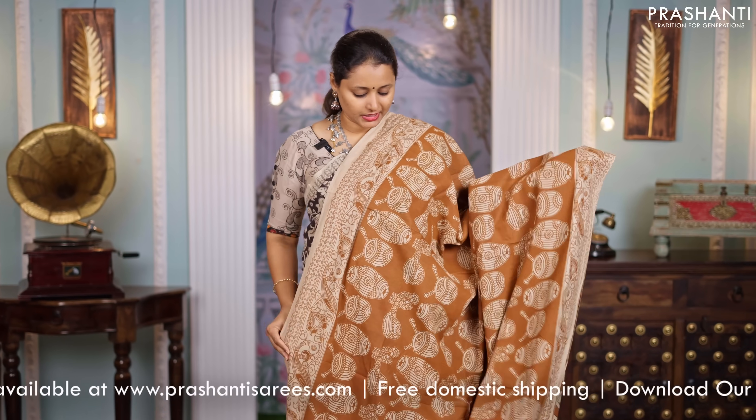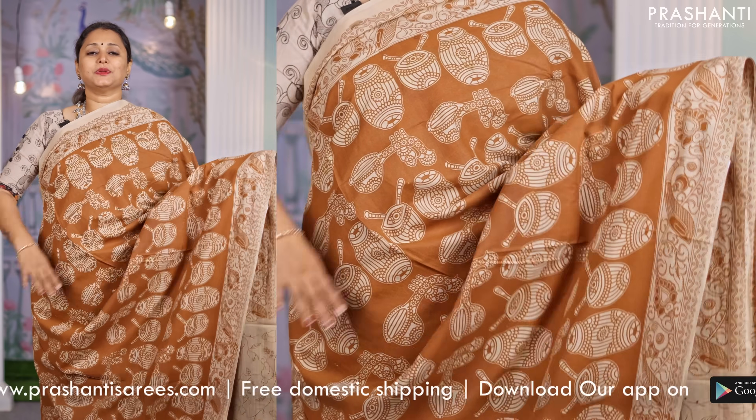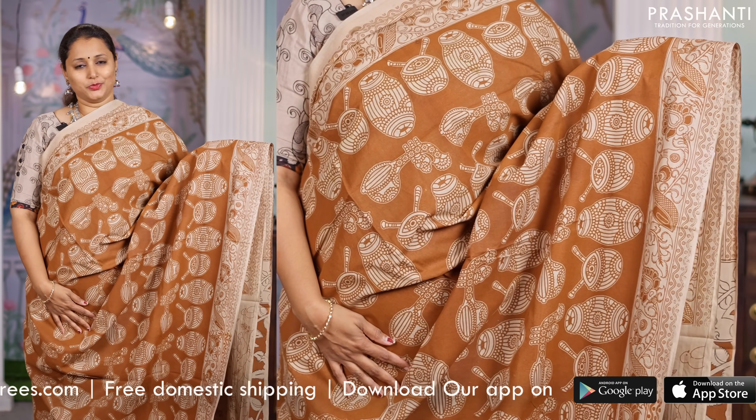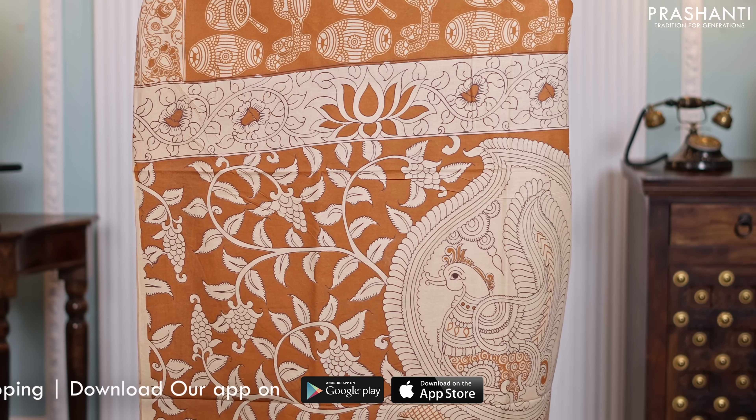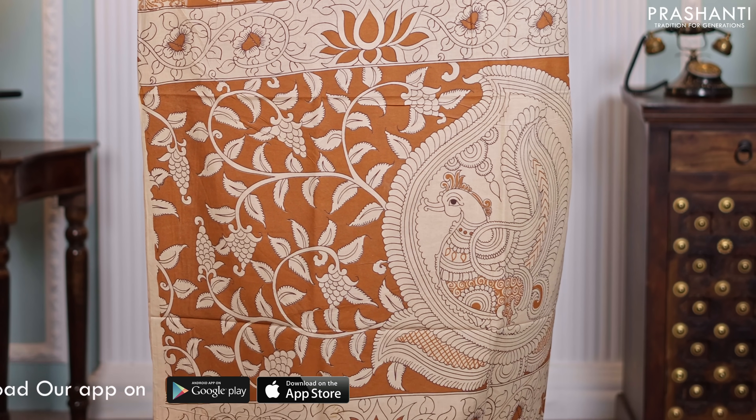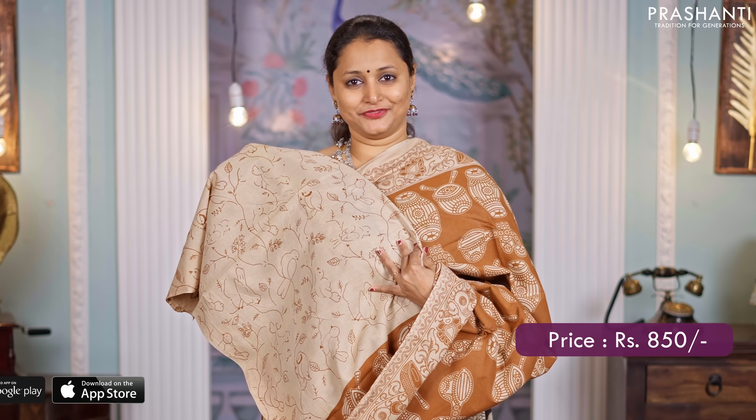Brown, another pretty color. This has got instrument style prints running all over the body with Kalamkari prints on both sides of the borders. A beautiful Kalamkari printed pallu and a matching printed blouse, priced at $850.